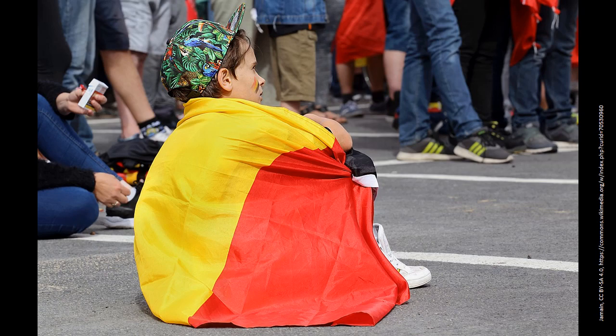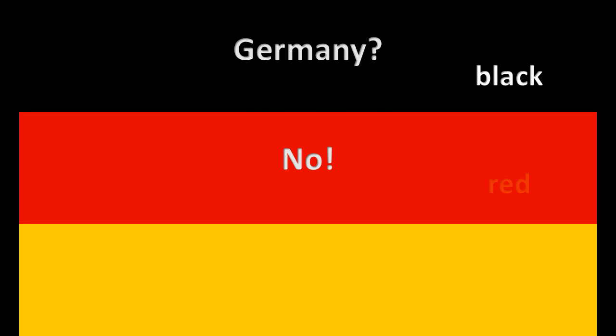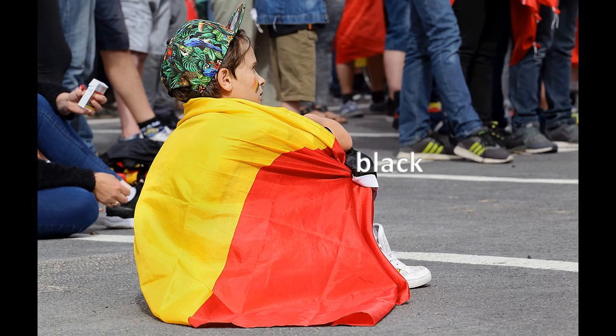A young supporter of his national football team during the World Cup 2018 broadcast on a large screen. Germany? No. The correct order is black, red, gold — not black, gold, red.